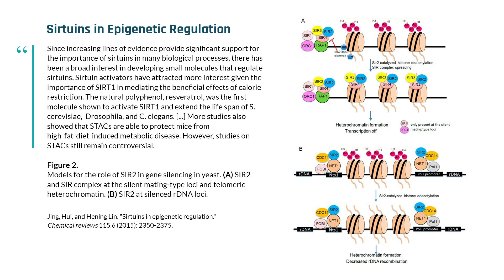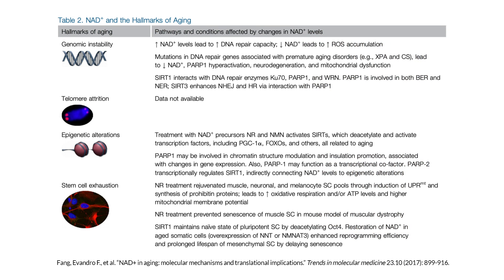Let's talk about what NAD boosters are. The precursors for NAD — we make NAD in our bodies. NAD is recycled in the body because there are grams of it and you can't easily eat that much. There's a cycle called the salvage pathway of NAD.